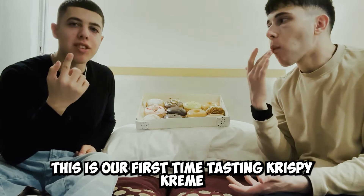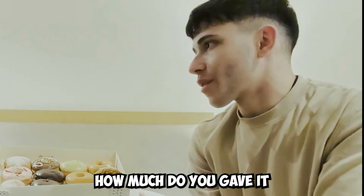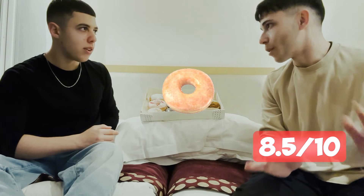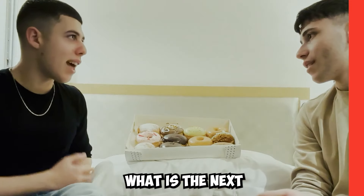This is our first time tasting Krispy Kreme. How much do you give it? I think I give it a solid 8.5 out of 10. Mine is 10 out of 10.